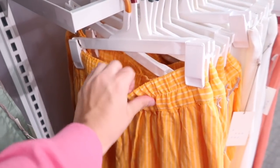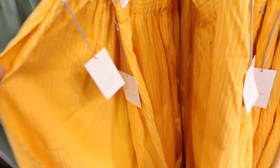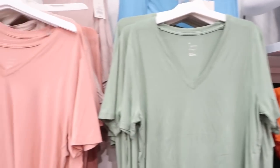Here's a new color on this little linen skirt. It has the elastic waistband, that textured kind of material, so it looks like a flowy skirt with pockets. This one is $27.99.